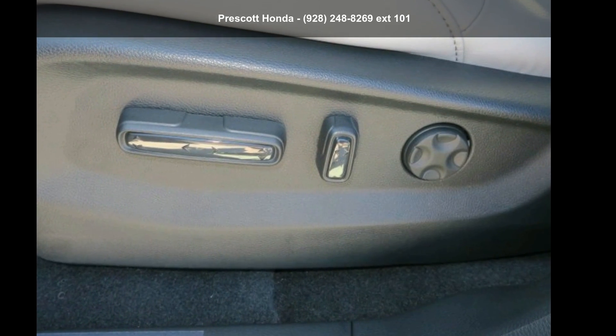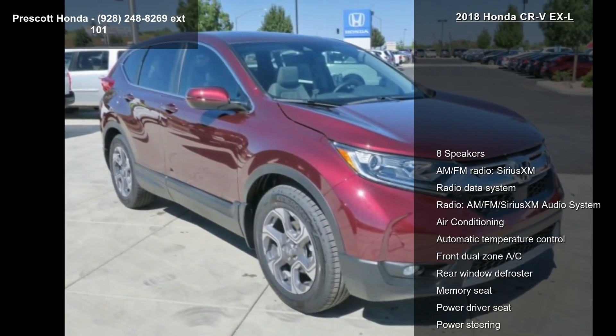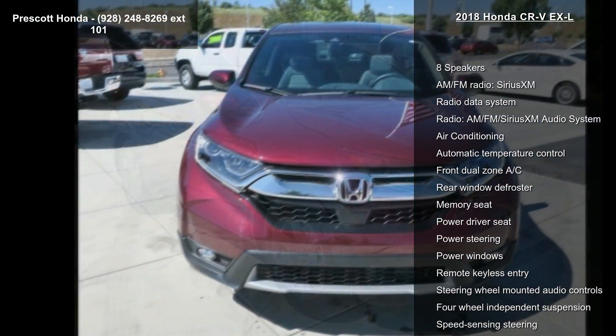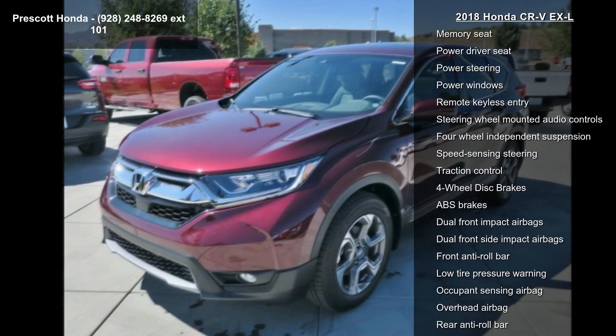Arrive in style with this Honda 2018 CR-V XL. This may be the set of wheels you've been looking for. Some of the top features included with this vehicle are 8 speakers, AM-FM Radio, and SiriusXM Radio.